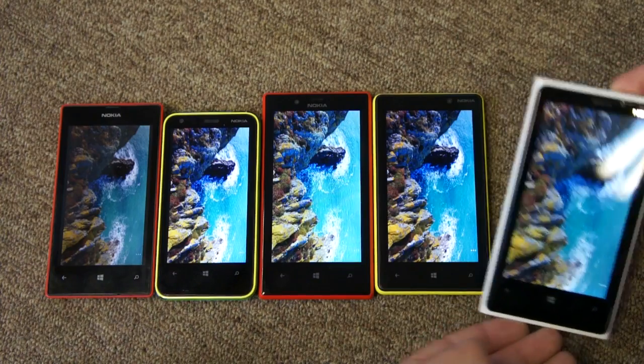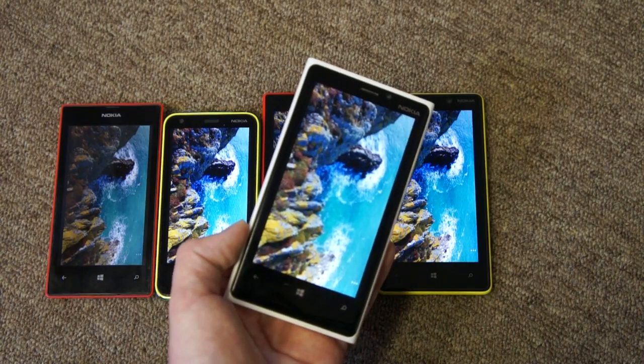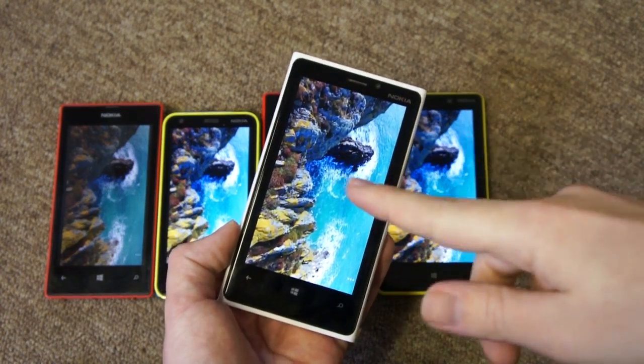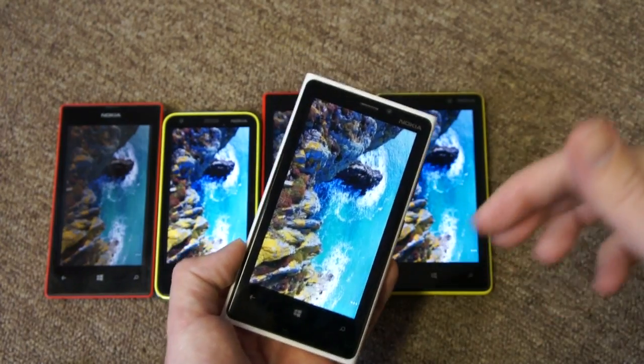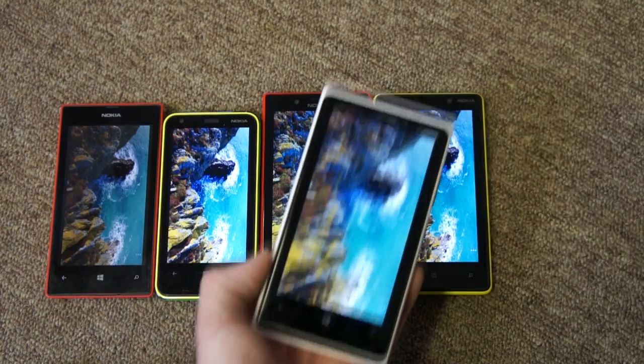The 920 is also the biggest in another way — it has the highest screen resolution at 768x1280 pixels, giving a pixel density of about 332 pixels per inch. That's what we refer to as a retina display. All the others are around 200 to 250 PPI, depending on which one you're looking at.